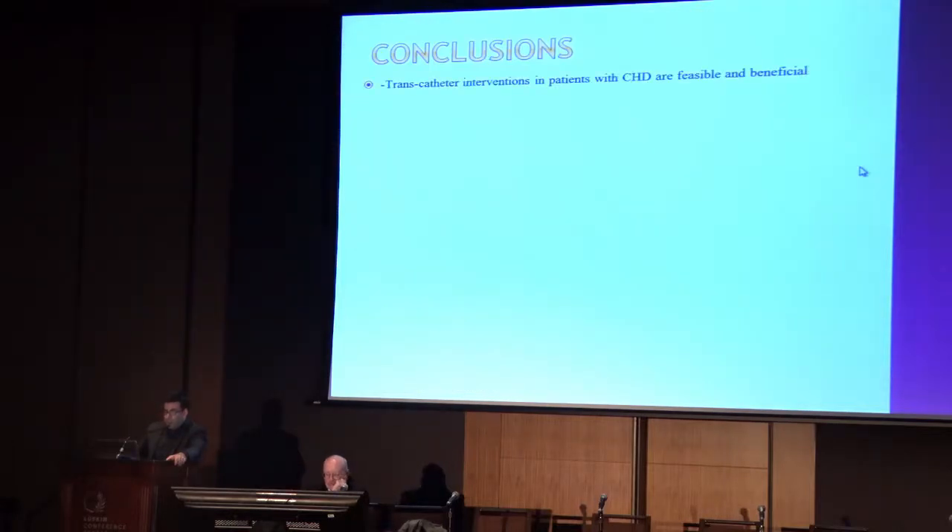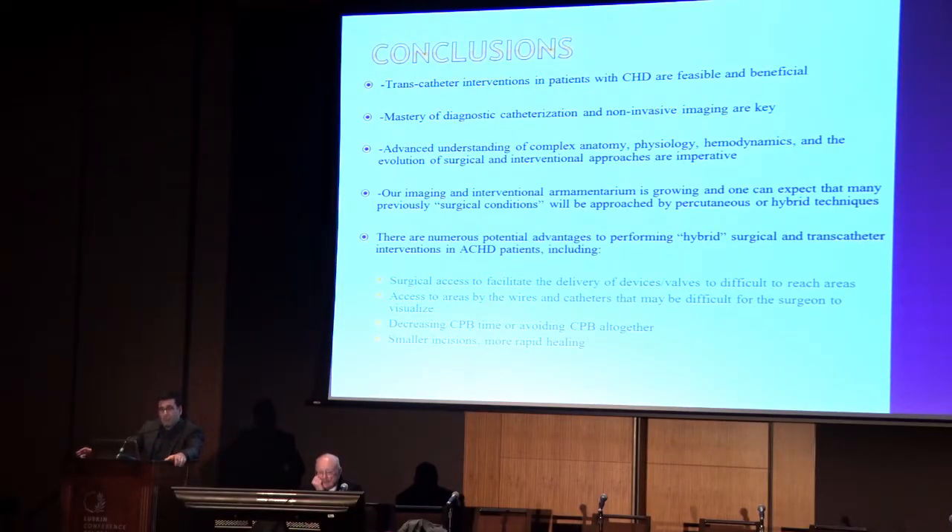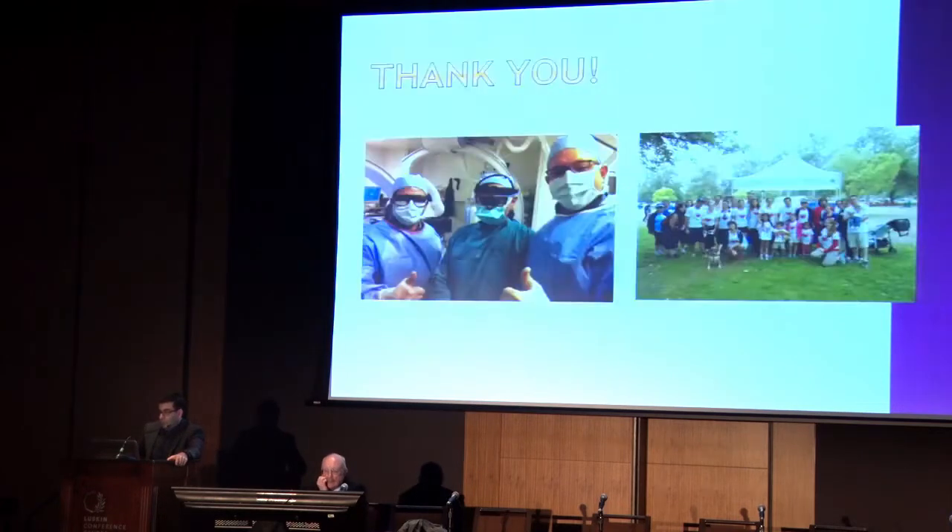Transcatheter interventions in patients with CHD are feasible and beneficial. Mastery of diagnostic catheterization techniques is key. Understanding noninvasive imaging is absolutely key - you have to understand the anatomy, the hemodynamics, and prior surgical approaches. The imaging armamentarium and previewing cases is so key. There are so many potential advantages to hybrid interventions: surgical access to facilitate delivery of devices and valves to difficult-to-reach areas; access by wires and catheters to areas difficult for the surgeon to visualize; decreasing or avoiding cardiopulmonary bypass altogether; and smaller incisions with hopefully more rapid healing. Thank you very much.